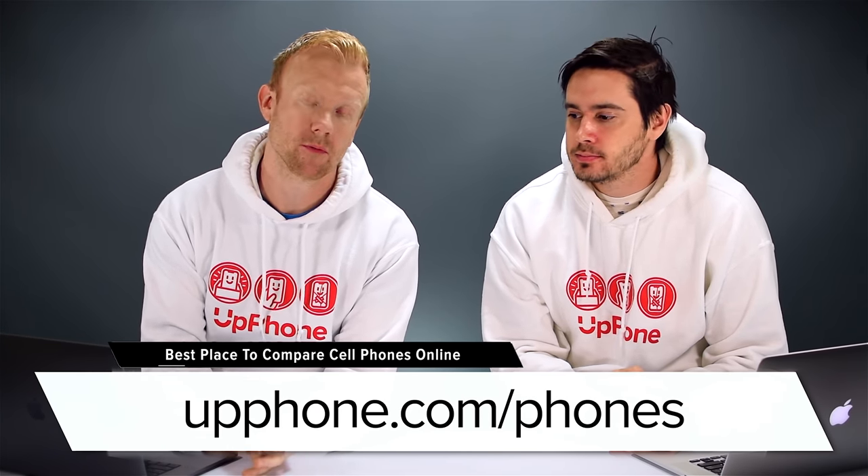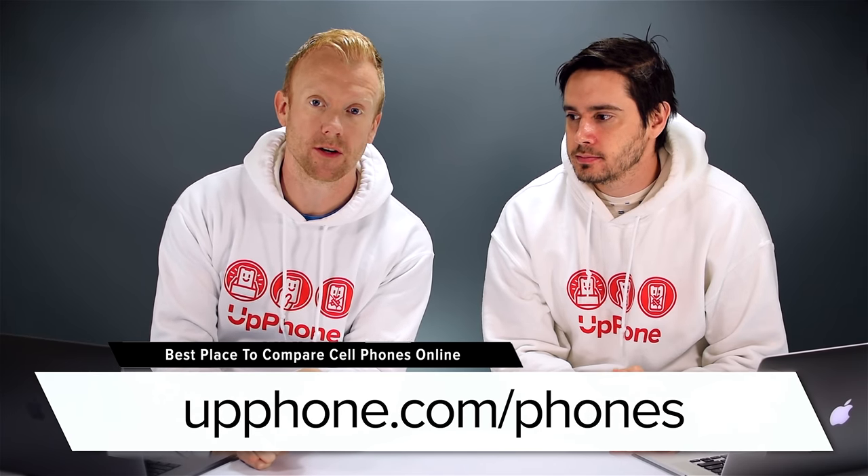Hi guys, David and David here from payitforward.com and upphone.com. In this video we're going to talk about the top five cell phone plans of July 2019. Kicking off our list at number five is the OnePlus 7 Pro. We're going to use upphone.com, our new website, to do this — with UpPhone you can compare every cell phone, every plan, on every carrier in the US.